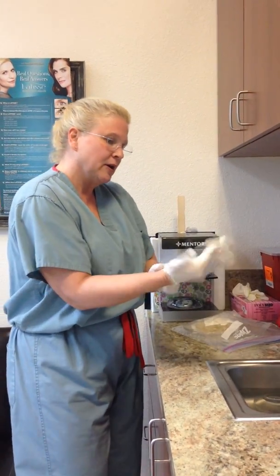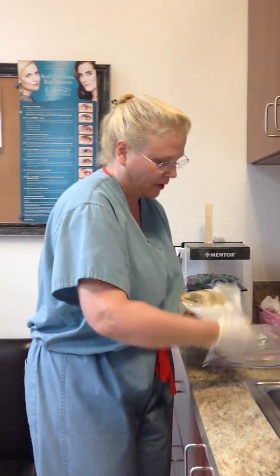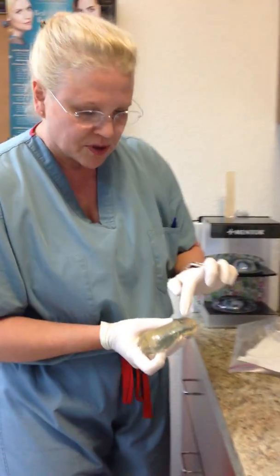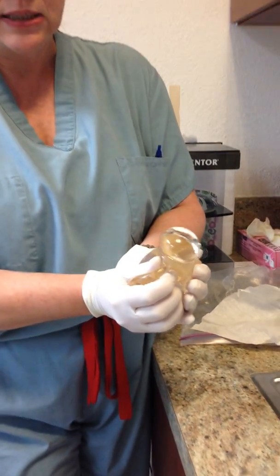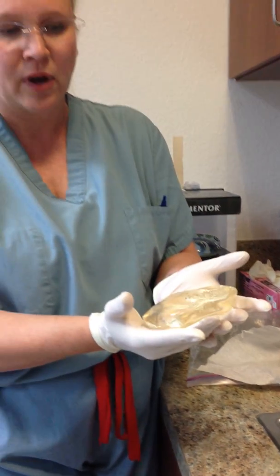I have a ruptured implant here. This is a silicone implant. So we have a little rupture right here. If you have a rupture to the integrity of the shell of the implant and you actually put pressure and squeeze out the silicone, it is going to suck right back in again when the pressure is relieved. So it's not like the old implants that were liquid where the silicone would actually ooze out.